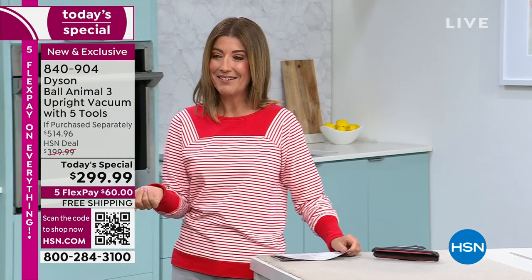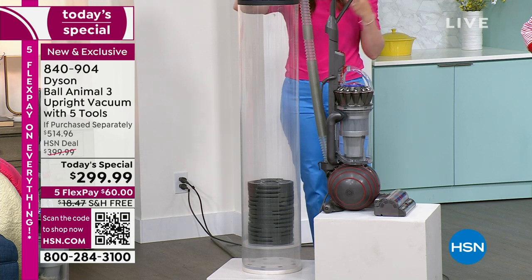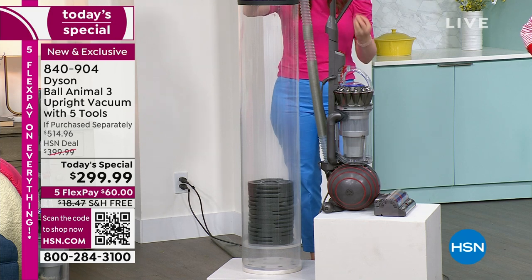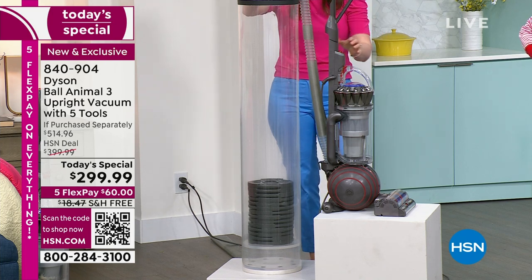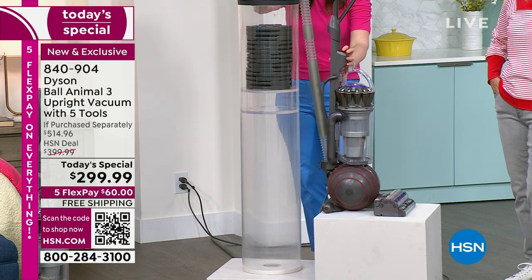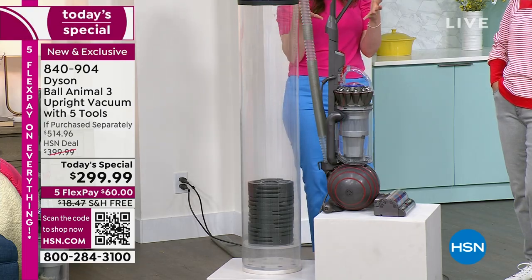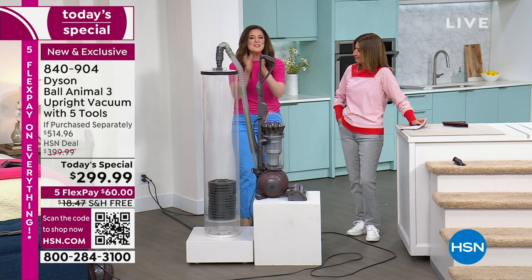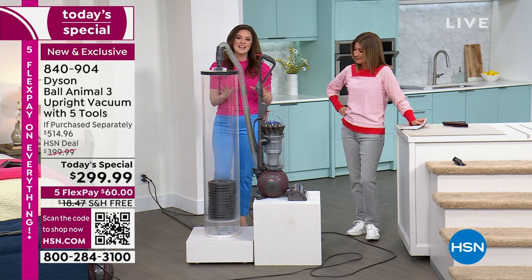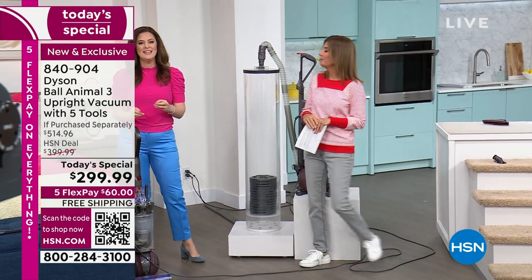Let's demonstrate the power with some fun. We're going to lift up these weights — Dyson is a master at manipulating air. I have to stop it before it gets to the top so it doesn't fly off. Up it comes, easily. We're vacuuming weights just to demonstrate the Dyson power.